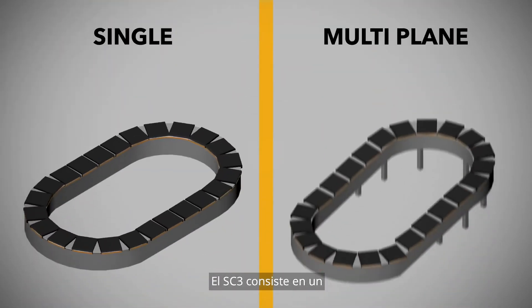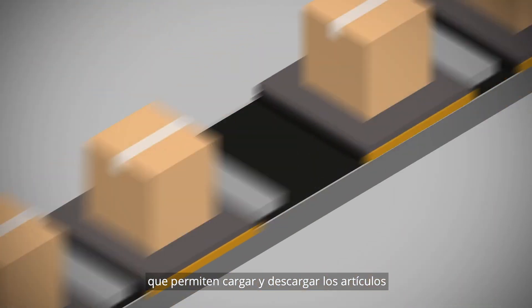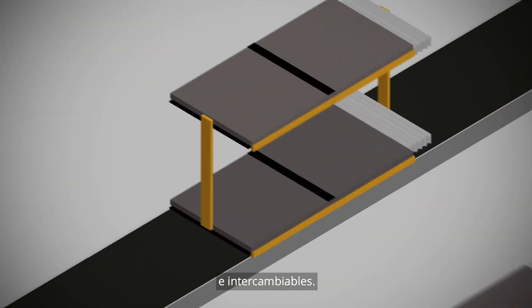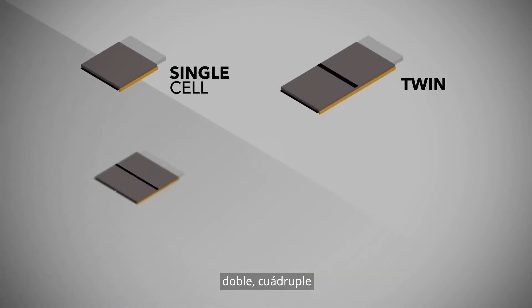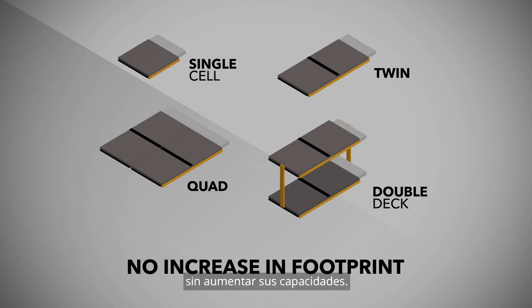The SC3 consists of a single or multi-pane closed loop of individual carriers that allow items to be loaded and unloaded from both sides. All on the same platform and interchangeable, the carriers can be single-cell, twin, quad or even double-deck, allowing improved system performance without an increase in footprint.